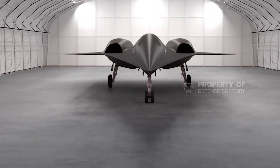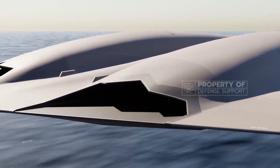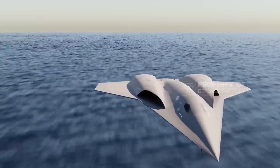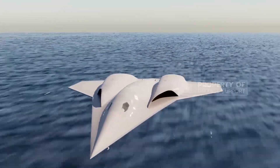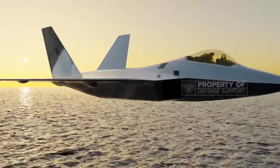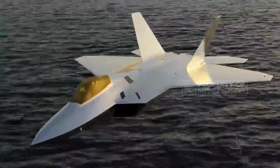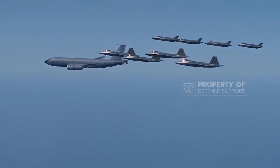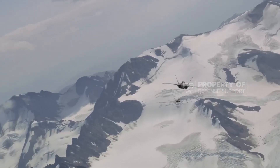The NGAD fighter represents a significant leap forward in air dominance, combining advanced stealth capabilities, reduced IR signatures, extended combat range, and optimized weapon storage. With its cutting-edge technology, it sets the stage for a new era of air superiority, ensuring the United States' continued dominance in the skies. By 2024, the NGAD fighter will stand as the pinnacle of aerial warfare technology, reshaping the skies and redefining the concept of air supremacy.